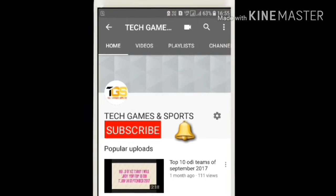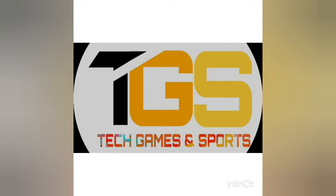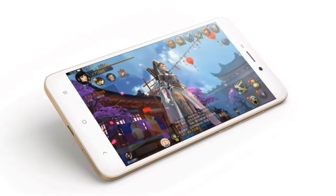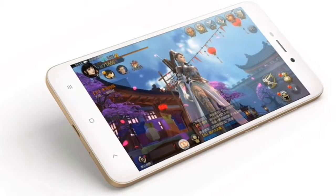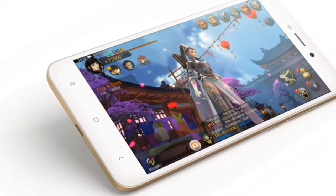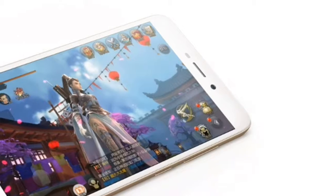Hello friends, my name is Rahul and you are watching Tech Games and Sports. Before starting this video, I want to tell you please subscribe to my YouTube channel and click the bell icon for more updates.